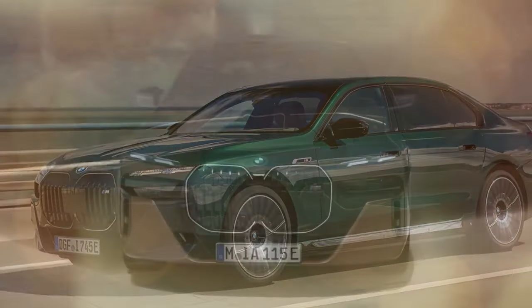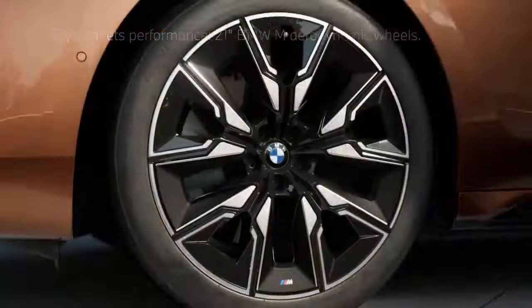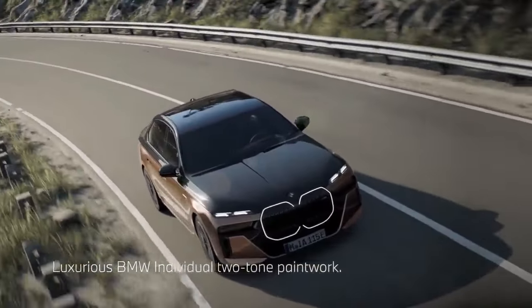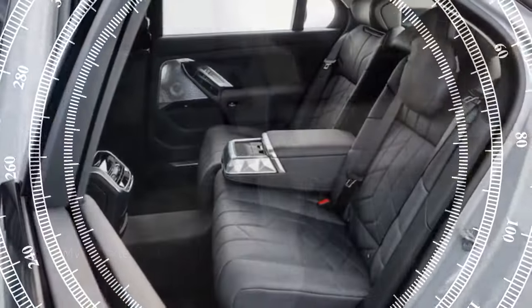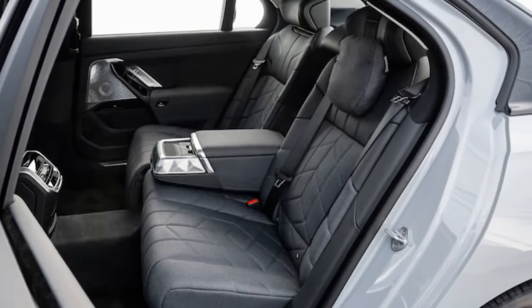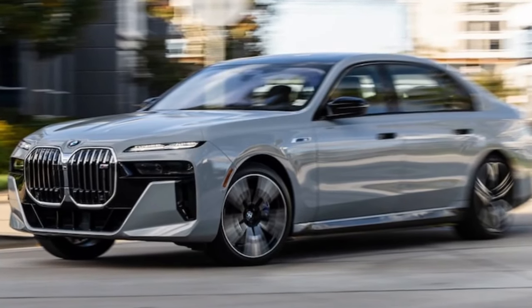This car is massive, stretching nearly 18 feet in length with a wheelbase of 126.6 inches, surpassing even the longest Bentley currently in production, the Flying Spur. Its wheelbase matches that of the Mercedes-Benz S-Class, though the BMW is slightly longer overall. It's also comparable to the Benz EQS electric sedan in wheelbase, differing only by 0.2 inches.